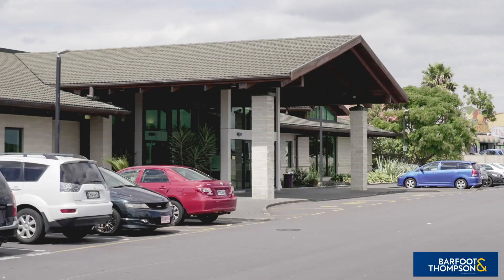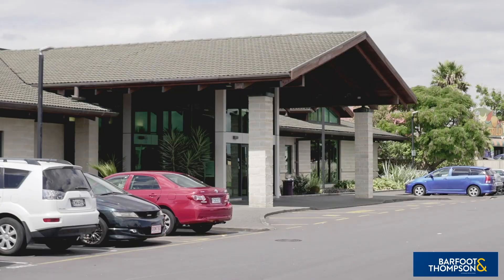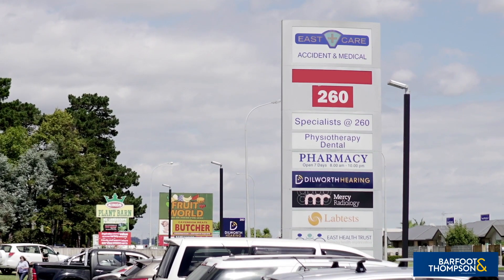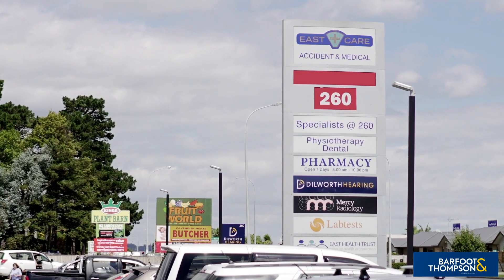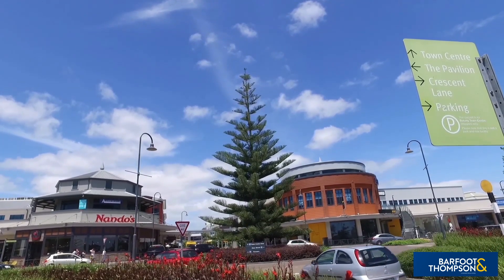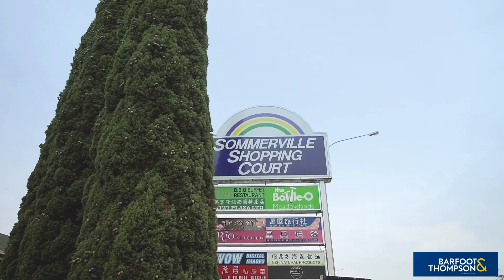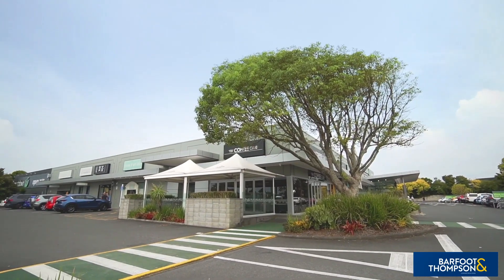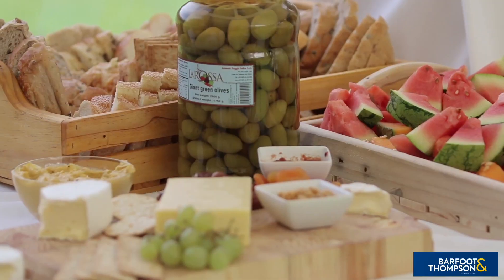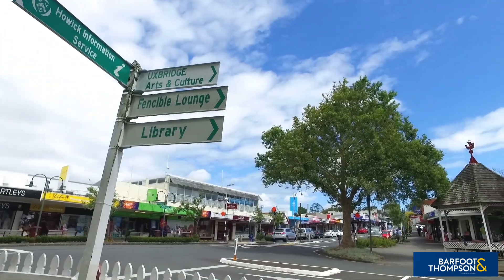For any medical emergencies that may pop up from time to time, the home is just over a kilometre to the Eastcare Urgent Care Medical Centre for your convenience. Your retail needs are well covered being a few minutes away from the popular Botany Town Centre, Somerville Plaza, the Medellin Shopping Centre, and if you love quaint village life and outdoor fresh produce and craft markets, the seaside village of Howick is nearby too.